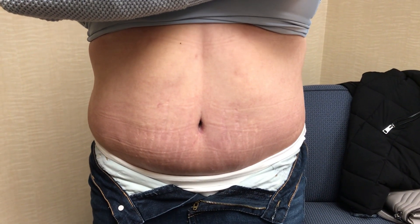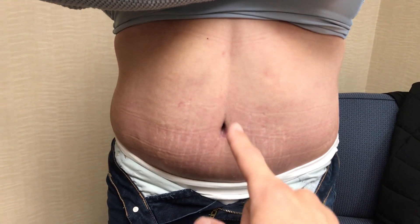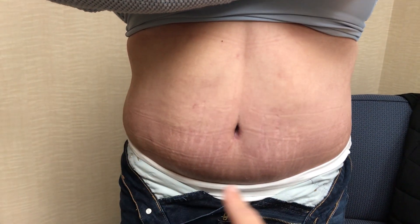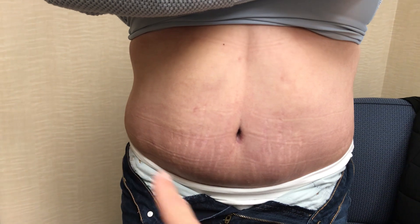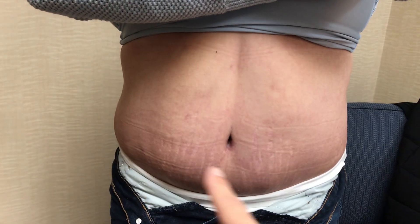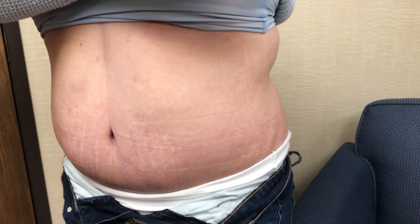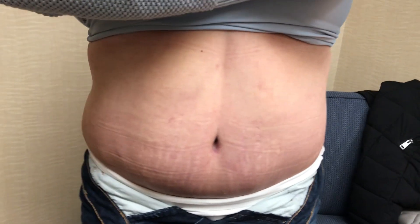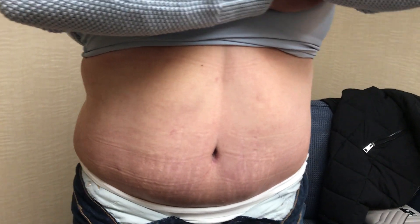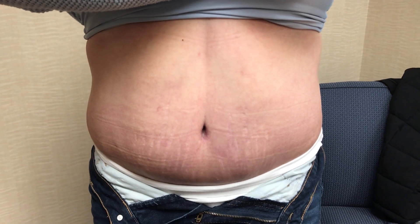We are two months out from her tummy tuck and she is healing really, really well. She does have a scar that goes around the belly button and a hip-to-hip scar just underneath the underwear over here. She still has some swelling, mainly in a triangle right through here, and that swelling is going to come down — over the next several months she is going to get a bit flatter. Now that she's two months out, she really can do whatever she wants activity-wise, so we're getting her back to completely normal.